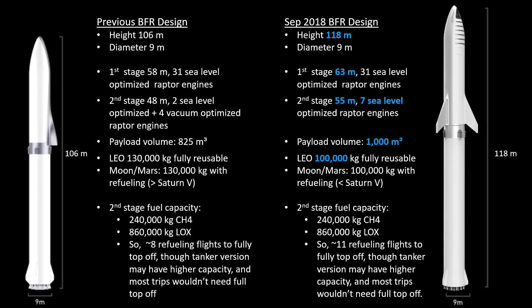A couple of interesting things on payload volume and payload weight. Because the overall ship is now bigger, it has a larger payload volume. The payload volume has gone from 825 cubic meters to 1,000 cubic meters — a pretty good increase. That means you'll have more space in a passenger configuration, more space per person, and more space for things like food and water. Having the extra volume in this new BFR design might be more important in many cases than having a higher lift capacity.